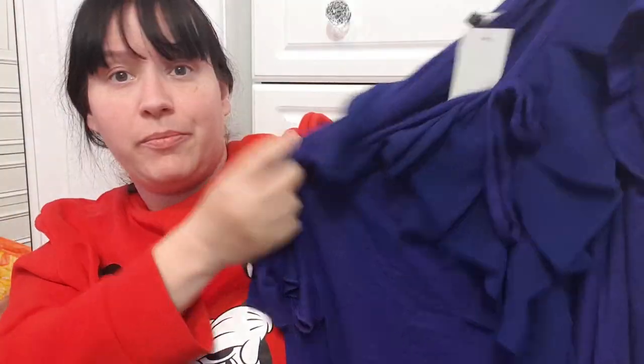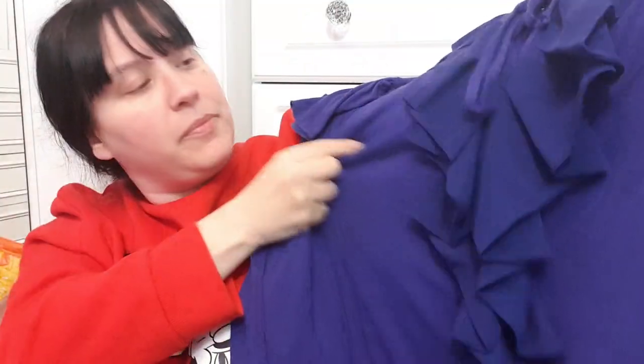Also I've got this top — a lovely bright purple color, size 22 from Debenhams. Things can look a bit creased because I've got so many bags filled with stuff to sell, but that's just where they've been in the bags.